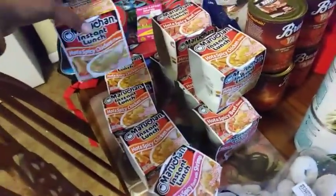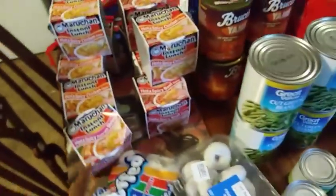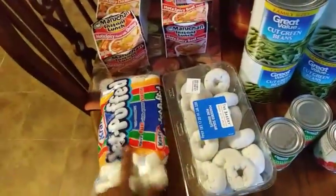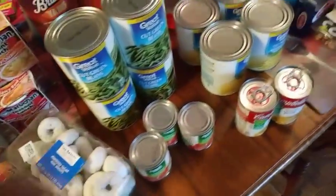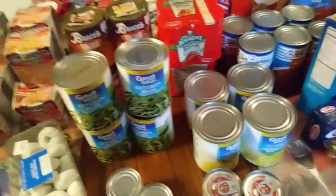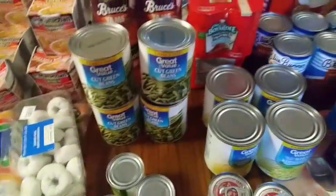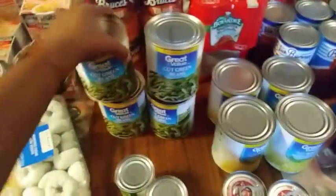The hot and spicy ramen noodle soups — they got hot and spicy chicken, hot and spicy beef, and shrimp — 10 total. A small thing of marshmallows. Philip wanted some powdered donuts so he got those. Three tomato sauces and four of the taller cans of green beans — it's just easier since I already opened up about four or five cans.